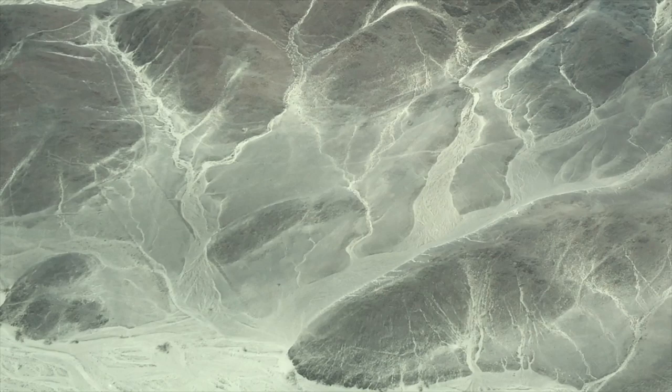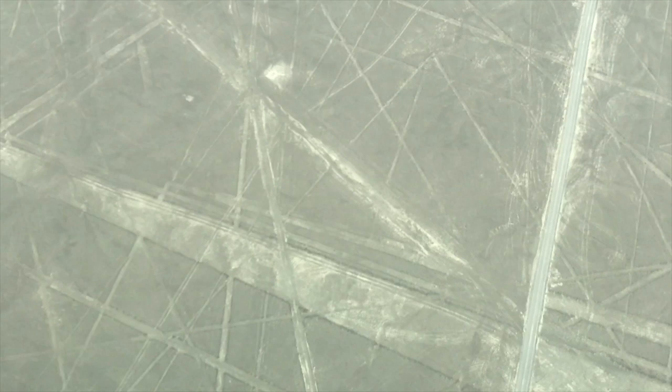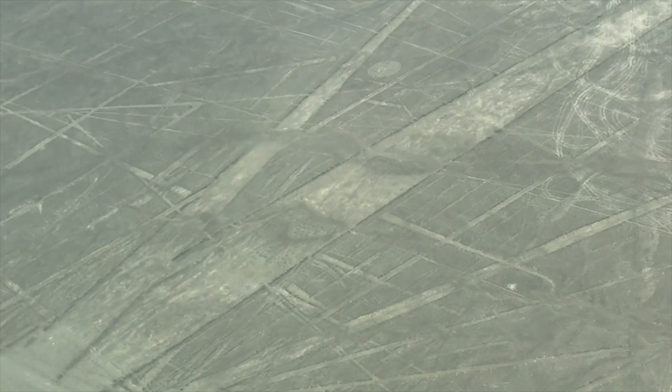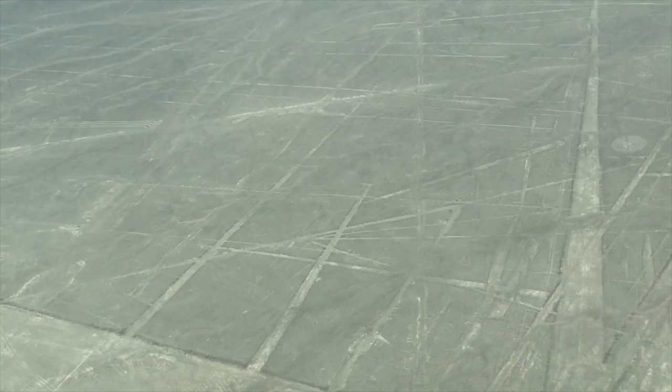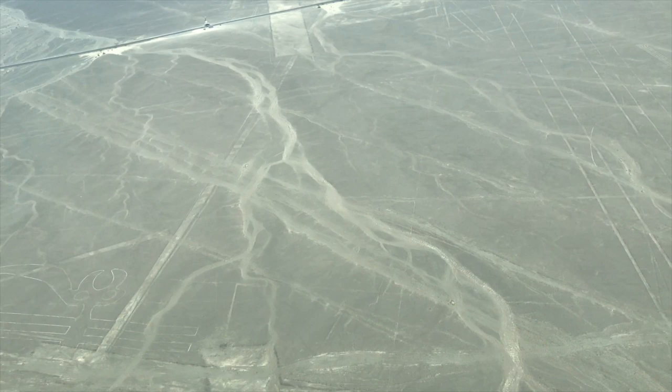And here you can see the astronaut, and a lot of the so-called runways. There is the spider in the middle of the frame. So you can see how complex the Nazca lines are. We'll also be flying over Palpa, which has even more of the geoglyphs and lines — and there in the middle of the frame is the parrot geoglyph.